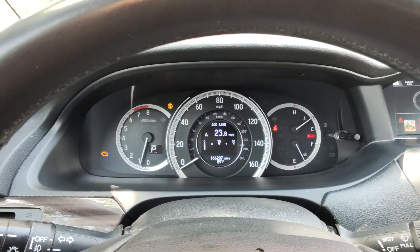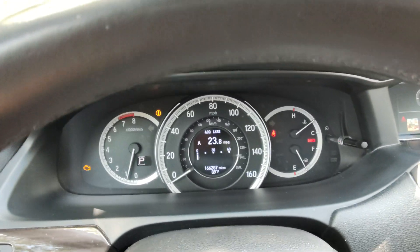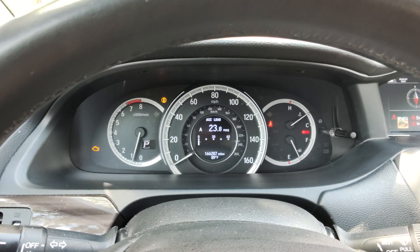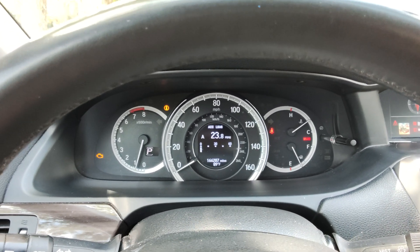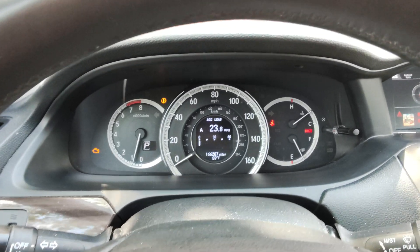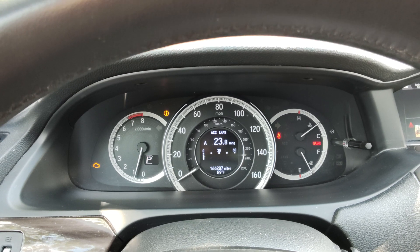So there you have it — 2016 Honda Accord, 166,000 miles, already got the check engine light. The car is seven years old. This car has been maintained only at the dealership where I purchased the vehicle, Honda of the Avenues. As you can see right here, that's the outcome. I'll give you an update.